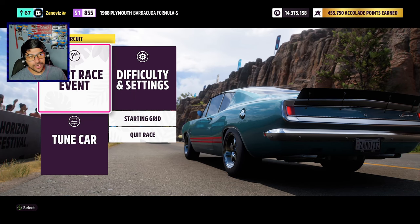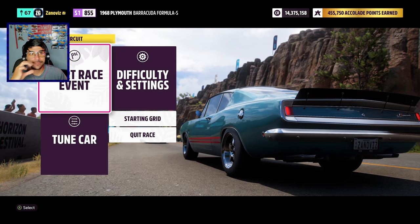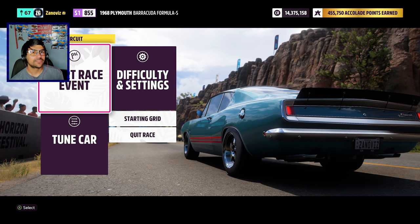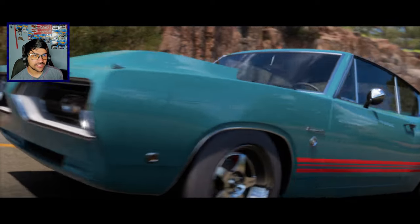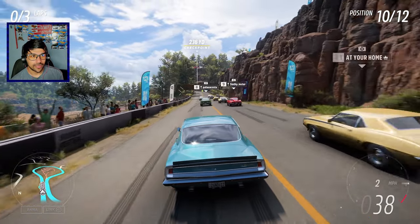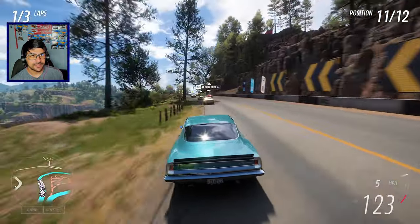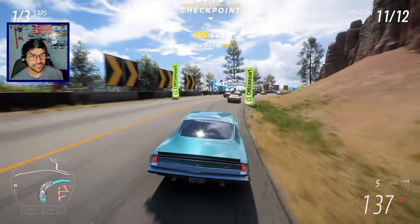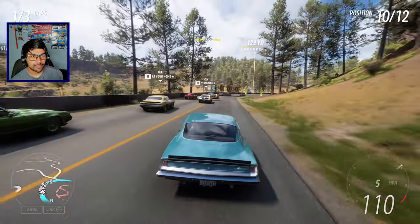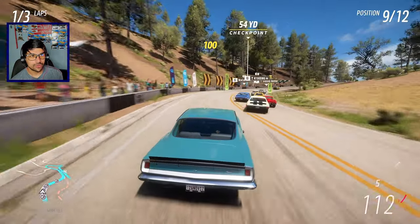Alright guys, we are in our upgraded Plymouth Barracuda — it looks so good from this angle. Look at the way the car looks and how it's sitting right now. That looks super good. We're at S1 class in the middle at 855 — hellcat engine swapped Barracuda, let's see what this thing can do. A lot of wheel spin off the line, still spinning, fourth gear catches grip, fifth gear. In eleventh place currently. Wow, we still can't turn.